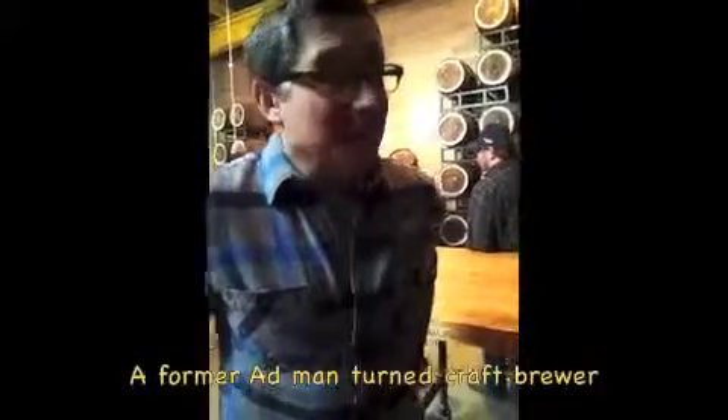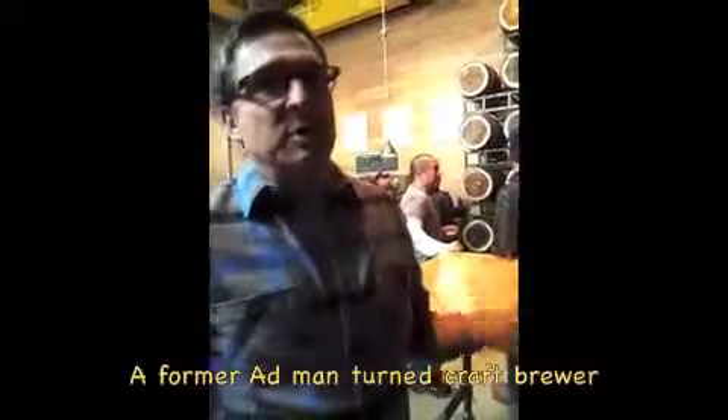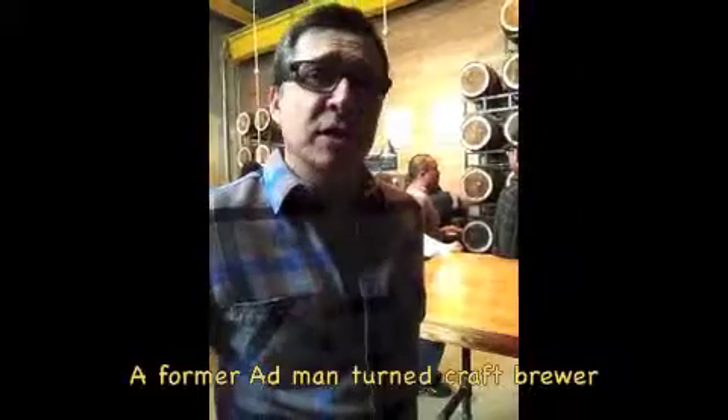It feels great. The best part, aside from all the work we've done and the aesthetics of the building, is that the first batches we brewed turned out just the way we wanted. We were delighted — it exceeded our expectations. We're actually not going to change a thing. It's all good.